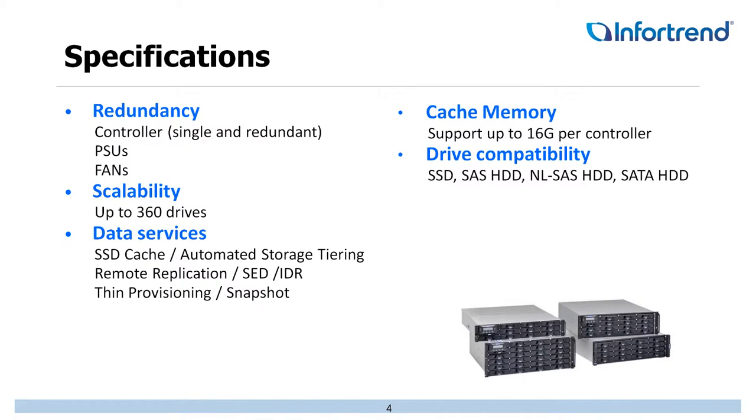We try to build up as much redundancy as possible — redundant power supplies, fans, and controllers if you choose that option. For scalability, we go all the way up to 360 hard drives. If you do the math on 360 drives with 6-terabyte hard drives, we're talking petabytes of storage. It's phenomenal for us to offer that.